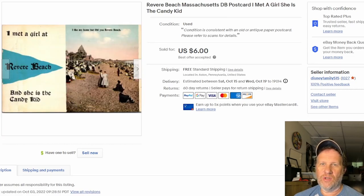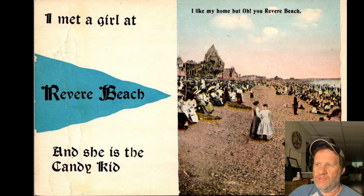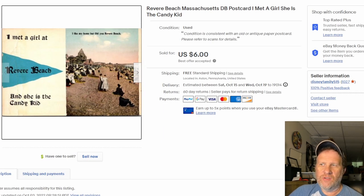Next up is a card that just sold earlier today — Revere Beach from Massachusetts. 'I Met a Girl, She's the Candy Kid' — that's the title, which is what I put in my listing. I took a best offer of six bucks; I had it up for $7.99, so six bucks is fine. It's an older card with a tinted image. There's the back — not posted, just a typical divided back card. Sold for six dollars.